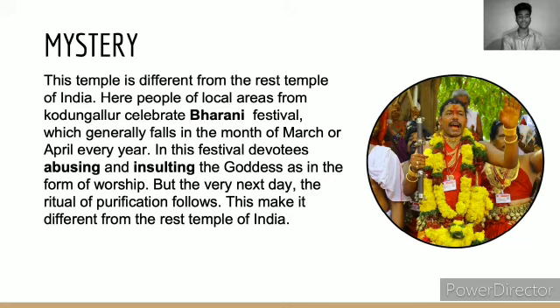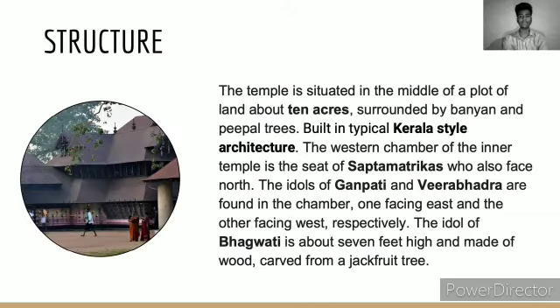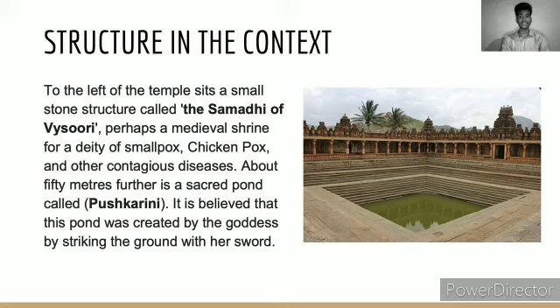This makes it different from the rest of the temples of India. Now coming to the structure, art, and architecture: the temple is situated in the middle of a plot of land of about 10 acres, surrounded by banyan and peepal trees, built in typical Kerala style architecture. The western chamber of the inner temple is the seat of the Saptamatrikas, who also face north. The idol of Bhagavati is about 7 feet high and made of wood carved from a jackfruit tree. To the left of the temple sits a small stone structure called the Samadhi of Vyashuri — perhaps a medieval shrine for a deity of smallpox, chickenpox, and other contagious diseases. About 50 meters further is a sacred pond called Puskarini, believed to have been created by the goddess by striking the ground with her sword.